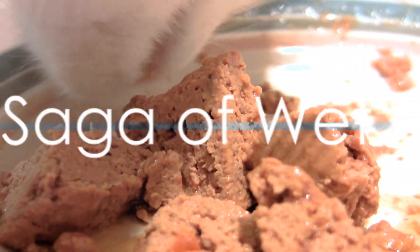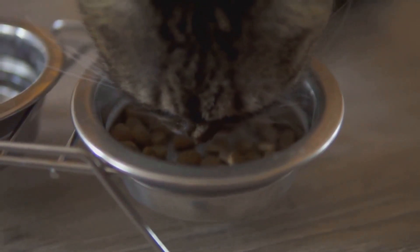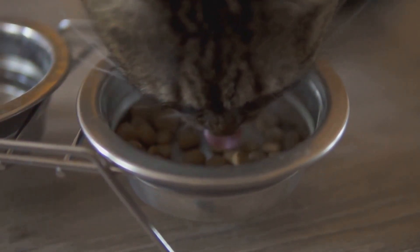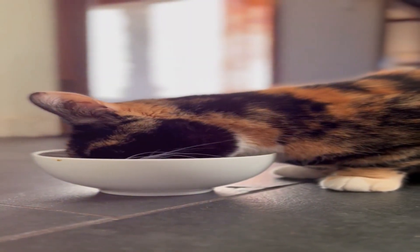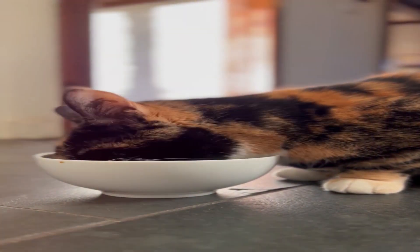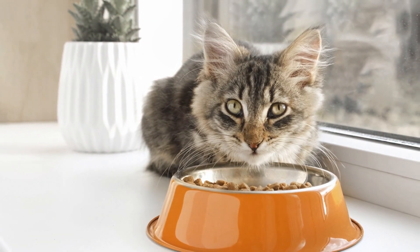On the other hand, wet food, with its rich textures and flavors, offers a different dining experience. But is it the right choice? Wet food certainly has its advantages. It aids in hydration due to its high moisture content, and it's often nutrient-dense, focusing on protein and essential nutrients. Plus, for those finicky eaters, it's a tantalizing treat.